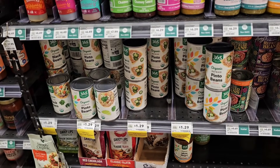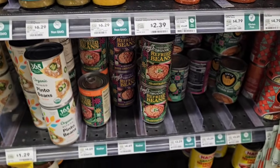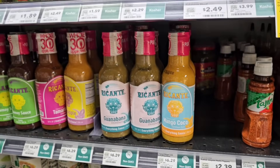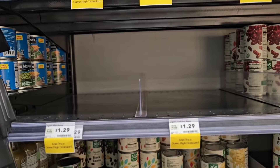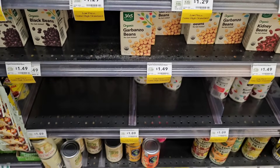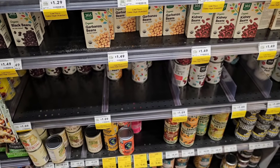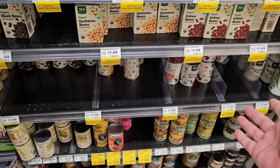They've got different organic bean options — pinto beans at $1.29 a can. They do sell Amy's products here, but $4.69 a can is pretty expensive. They've got vegan refried ranchero beans for $3.29. I am finding a lot of gaping holes here at Whole Foods. Some of these are better priced, but still not as cheap as other stores. The store brand canned beans that have been going up to $0.89 lately don't feel so bad anymore — the cheapest ones here are $1.09.